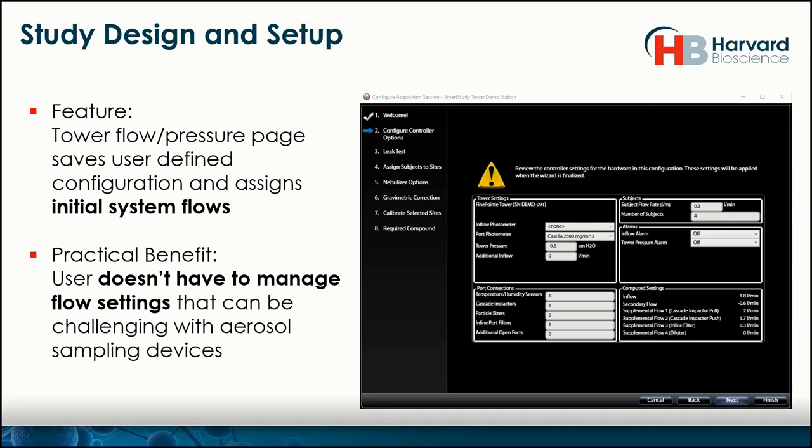We're now on the first real page, which lets us configure the controller options. Instead of having the user decide what the flow rates should be and which sampling device gets what, we simply ask the user to enter their system configurations — the number of subjects, the flow rate per subject, the tower pressure, and what devices they have on the system. The software then dictates all the flows by itself and saves it for next time, so you don't have to do it again.